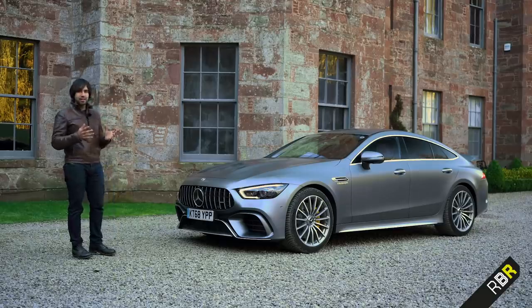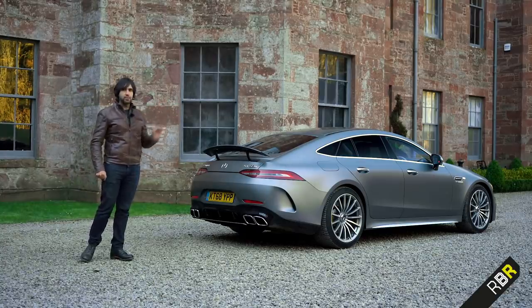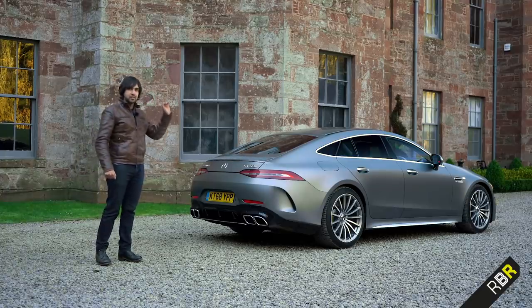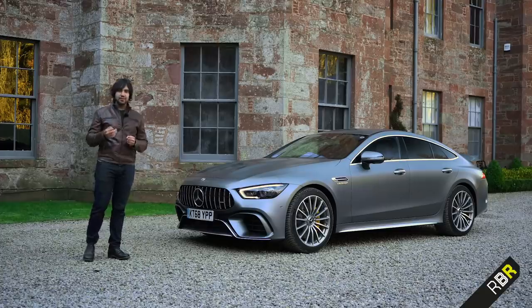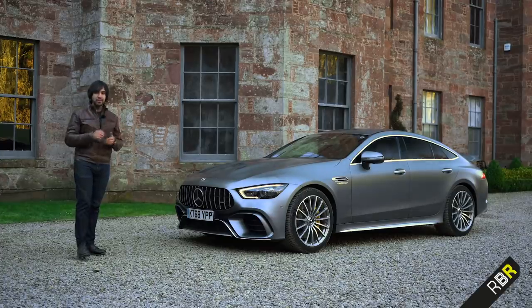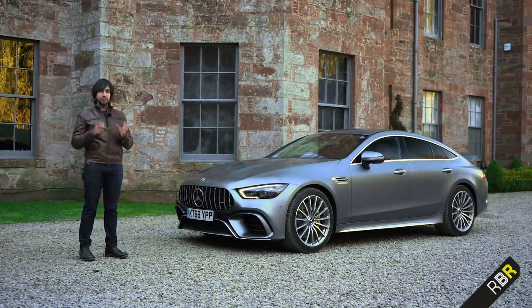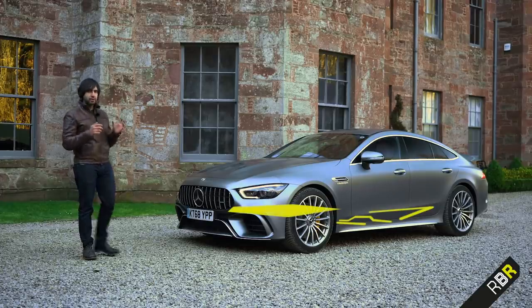The first thing is it's got active aerodynamics specifically on the front end, with active air panel management allowing it to control airflow better. There's also an active spoiler on the rear, which is unique in this car — you can actually change its height, which we'll talk about inside. It's also got rear wheel steering from the AMG GT-R and GT-C. We've got dynamic engine mounts, and there's added rigidity here compared to the E63, specifically an aluminium shear panel underneath the front and more struts and braces.